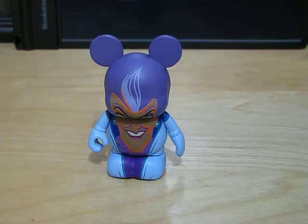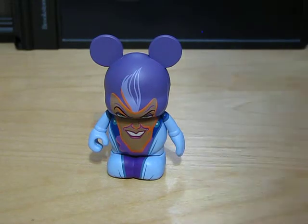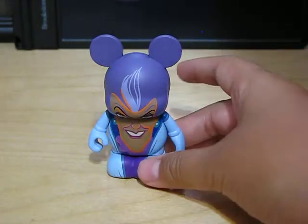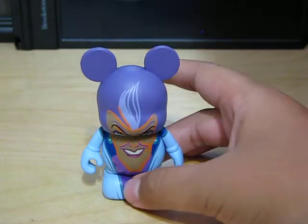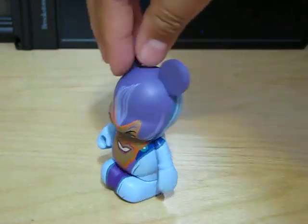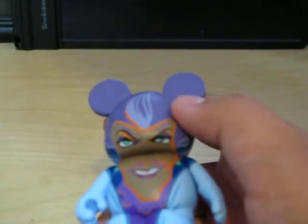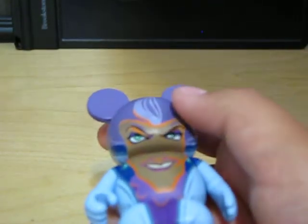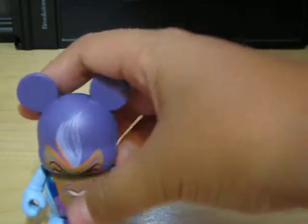First off, as you can see, I traded for Villains 2 — Lady Tremaine. She is the villain of Cinderella in the movie. She has this dark hair and a little smirk or smile. And then she has this little hood over here, so that's why it's blue.